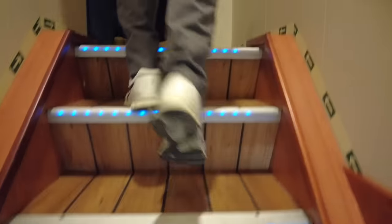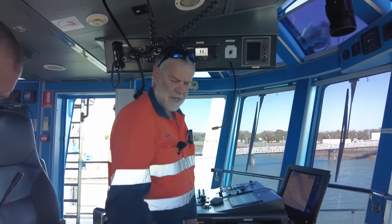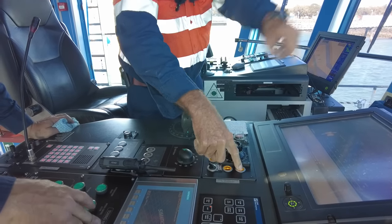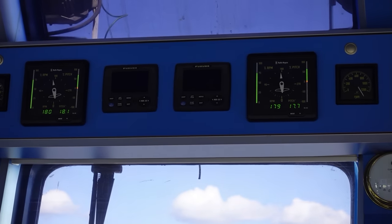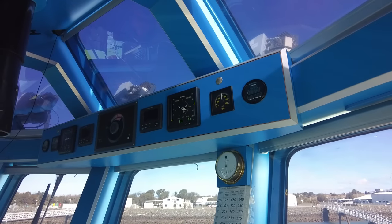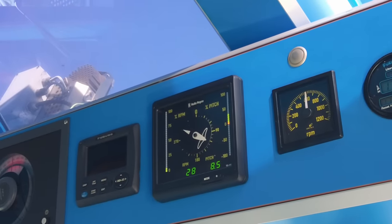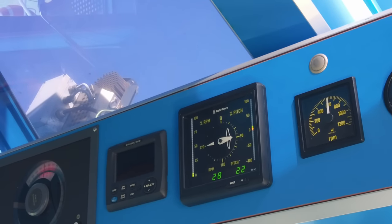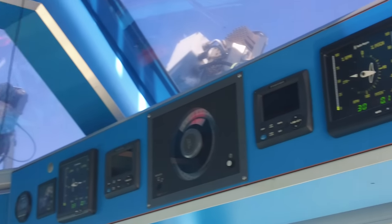I've got the blue lights on the stairs - normally calls them the wank lights. Same emergency escape sort of stuff. The two steering systems - I'll check the backup system first. I've got pitch control - you can see the pitch come up. It's a bit slow here - half hour before. The other one steers, push button steering. That's the backup steering and then I've got the main steering - I get pitch and engine revs on this one.